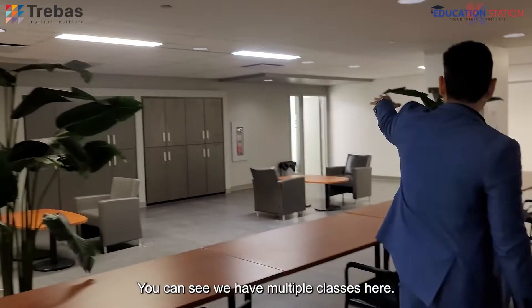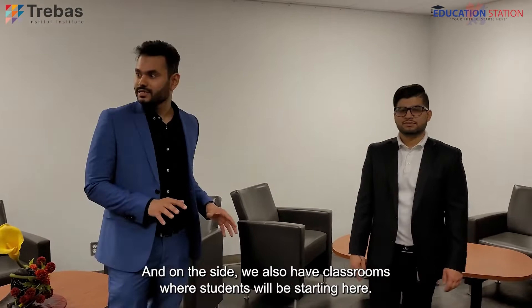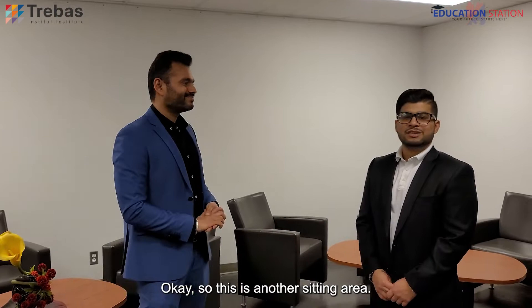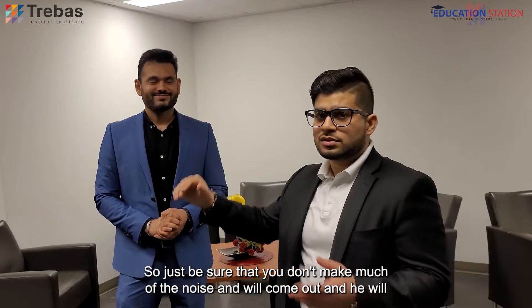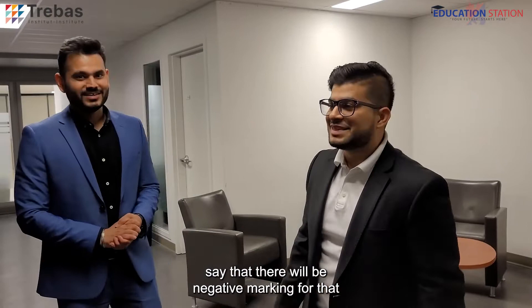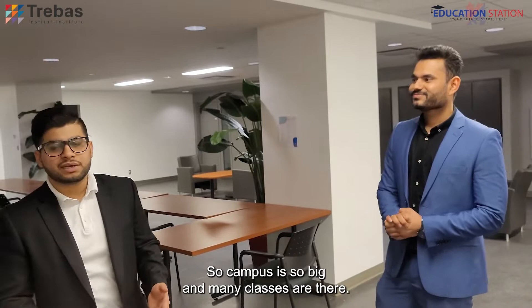This is another student lounge — you can see we have a lot of space for students to sit and hang out with friends and classmates, and on the side we also have classrooms. This is another sitting area where you can hang out with friends. Just be sure you don't make too much noise near the classrooms. The campus is so big — many classes, many sitting areas, recreational areas, and other facilities are here.